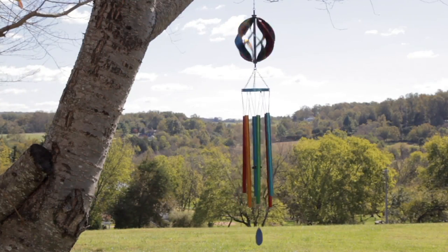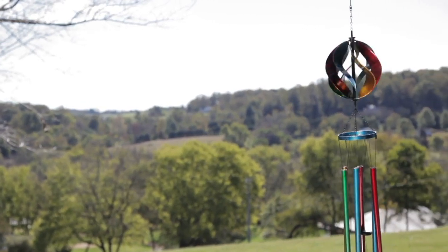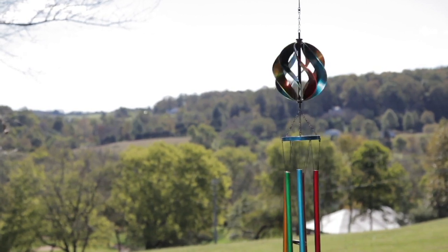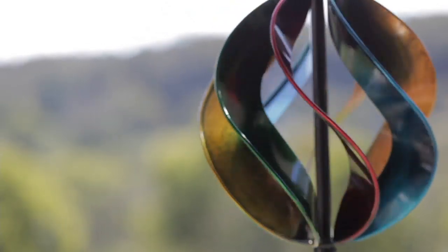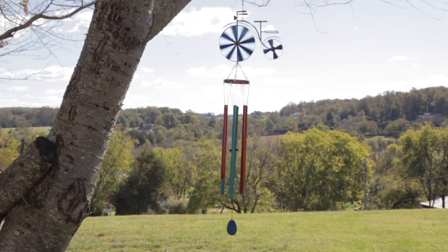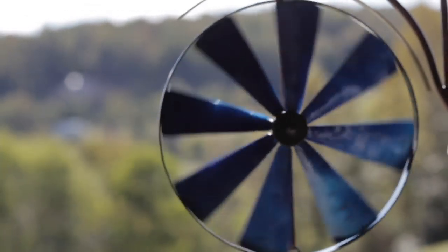Wind chimes remind me of vacation — they make me think of the ocean, or going to a spa, something so relaxing to listen to. But they're not overbearing; they're a very gentle tone. Sometimes you have wind chimes where a neighbor comes over for coffee and you can't hear each other over them. These really are soft. This is Plow and Hearth — quality for sure with this brand.